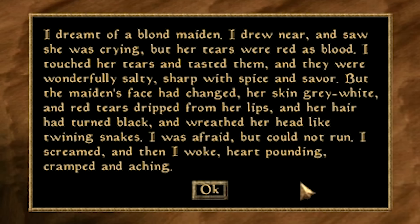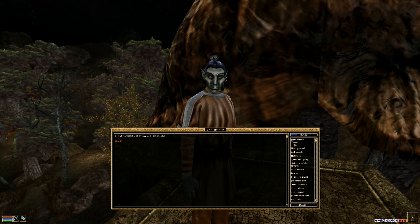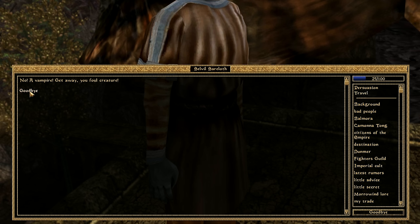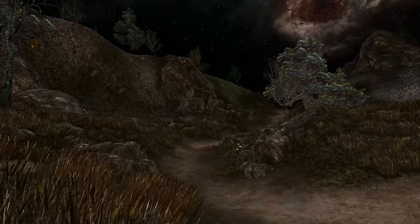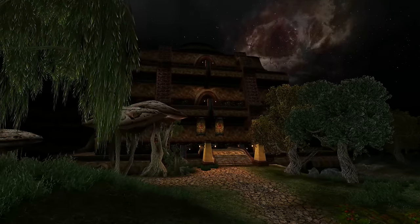To fully become a vampire, we must sleep for three in-game days. After which we're woken by this dream: 'I dreamt of a blonde maiden. I drew near and saw she was crying, but her tears were red as blood. I touched her tears and tasted them, and they were wonderfully salty, sharp with spice and savour. But the maiden's face had changed, her skin grey-white, and red tears dripped from her lips. Her hair turned black and wreathed around her head like twining snakes. I was afraid, but I could not run. I screamed, and then I woke, heart pounding, cramped and aching.' This is our dream-delivered certificate of fully transforming into a vampire. Now we need to head to the Vivec Mage's Guild, but thanks to vampirism, no one will talk to us — including all transport masters. So we run there at night, because at daytime we will die.